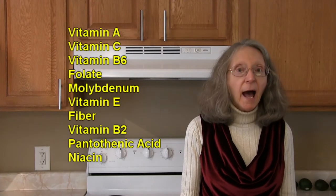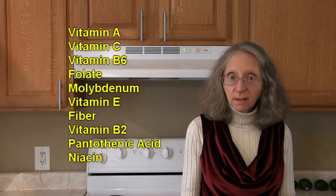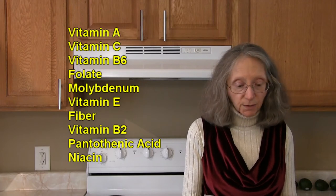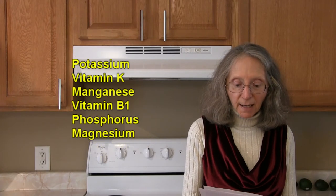Bell peppers are an excellent source of vitamin A, vitamin C, and vitamin B6. They also contain a lot of folate, molybdenum, vitamin E, fiber, vitamin B2, pantothenic acid, and niacin.